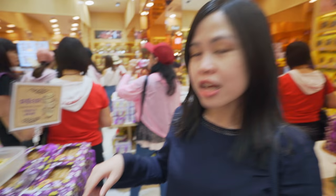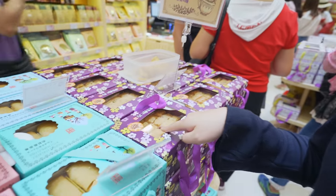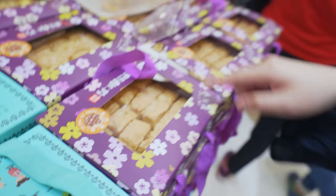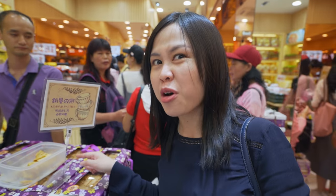Before you leave Macau, make sure you check out this place called Poke Bakery. You can buy snacks made in Macau — especially almond cookies, which are really good. They also have free samples, so you can basically try every single one and then pick which one you like.